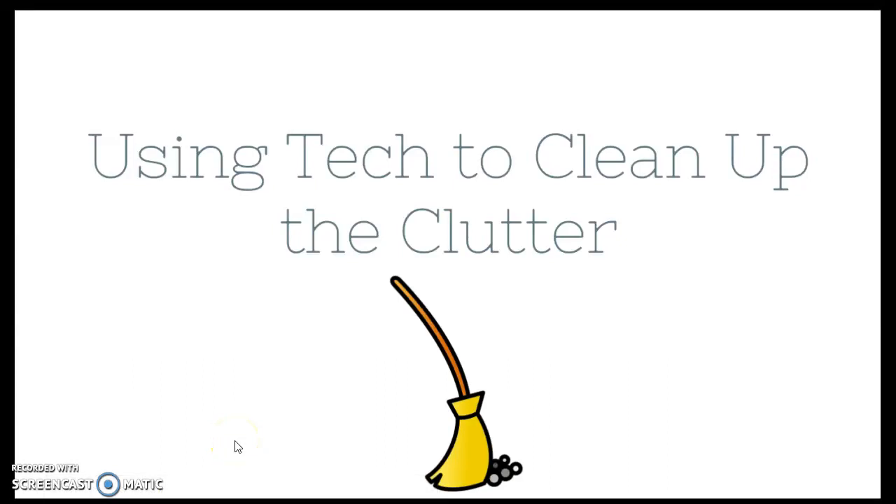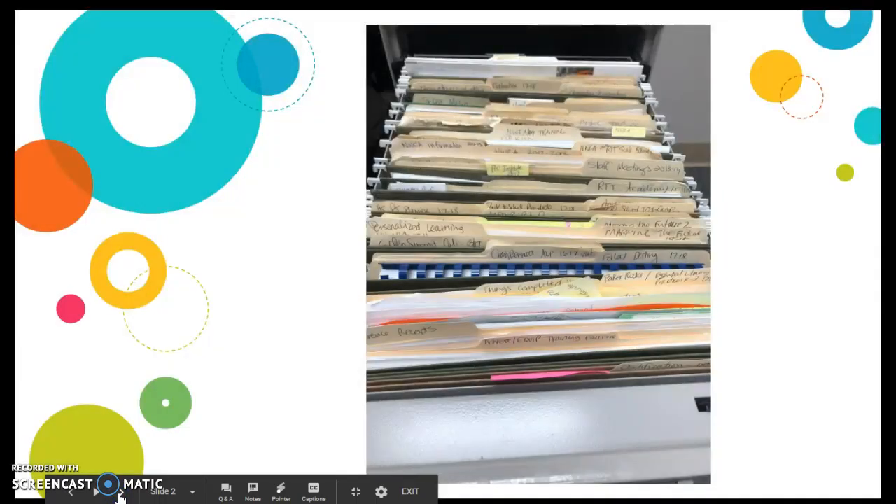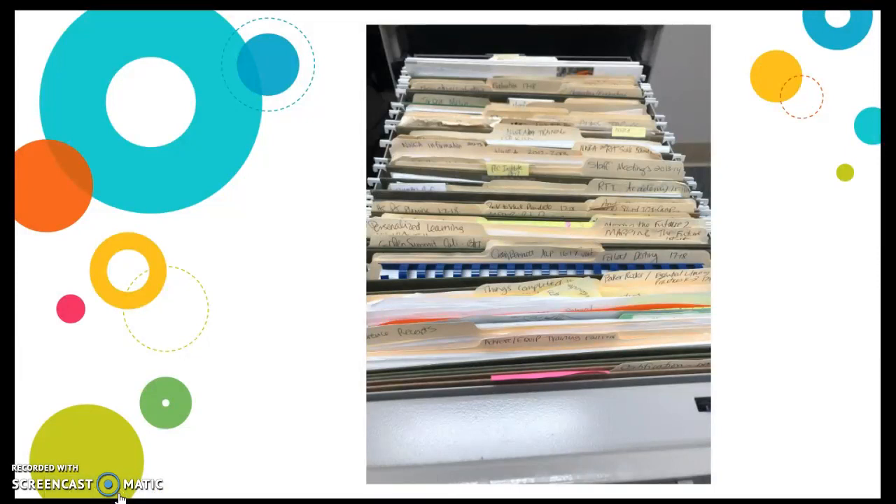Let's talk today about how you can use tech to clean up the clutter. I need to move my office in the next few months and pack up all my stuff. Looking through a file cabinet, I realized a lot of these things I probably don't need to keep. I need to sort through them, but how do I use technology to keep what I want without having to pack it all up and bring it to my new office?